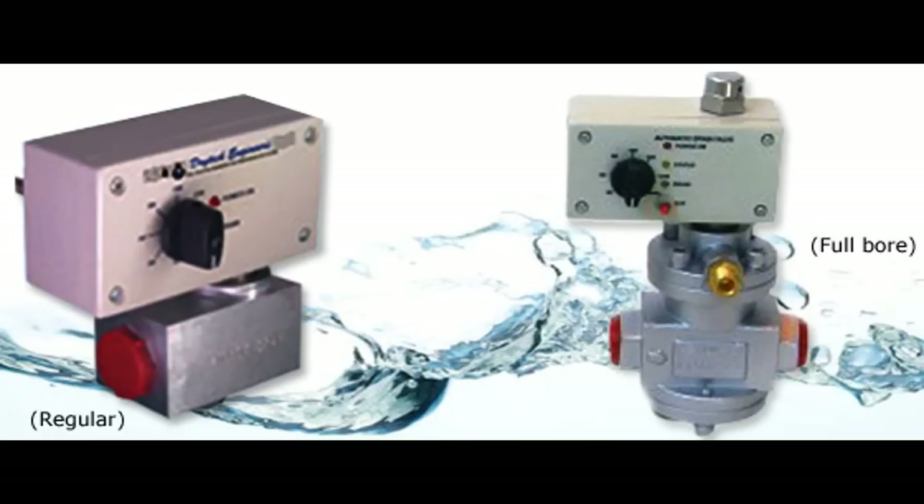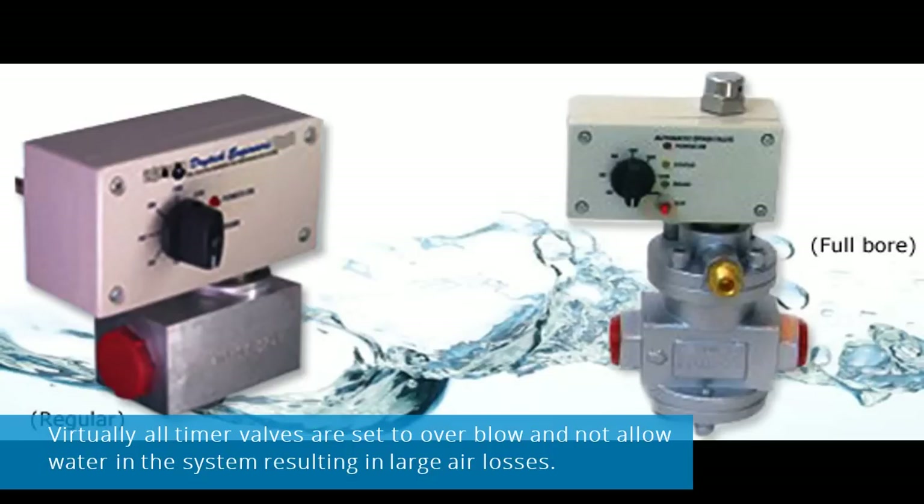But when temperatures and humidity drop, you're blowing compressed air and the duration and frequency is no longer appropriate or effective. Virtually all timer valves are set to overblow and not allow water in the system, resulting in large air losses.